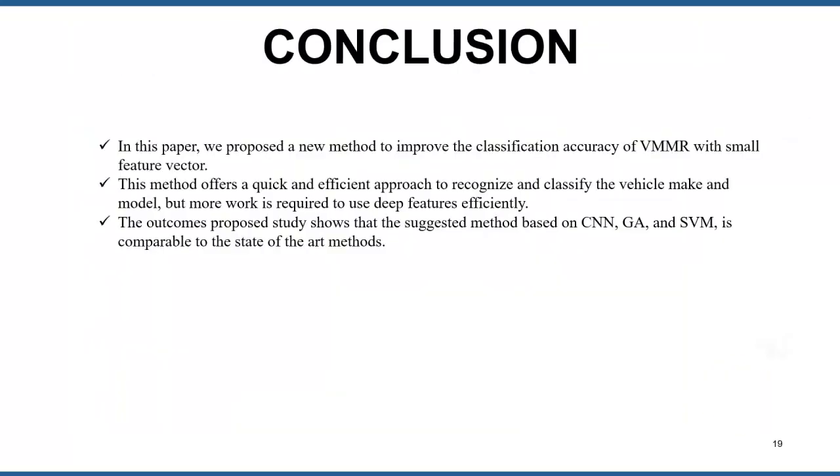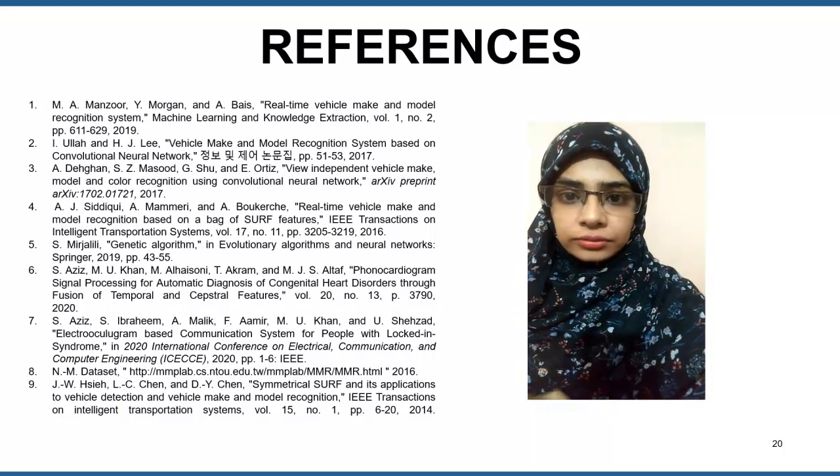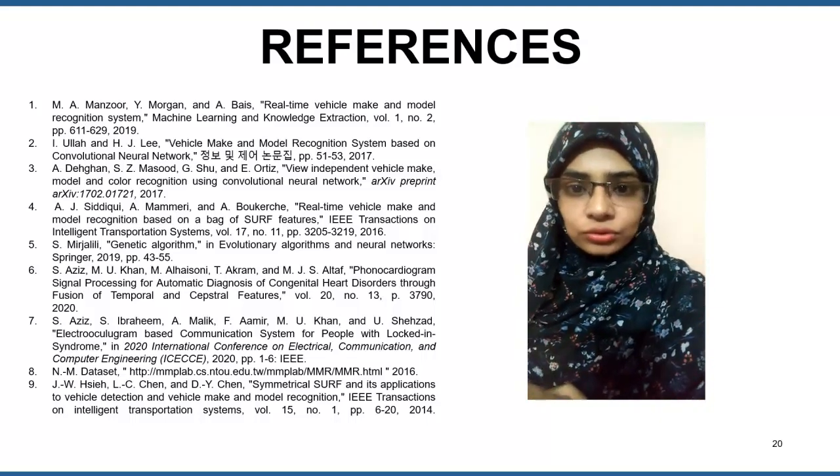In conclusion, we proposed a pattern recognition-based framework for VMMR applications that uses deep feature extraction through the FC6 layer of the VGG16 CNN model. Features were further reduced from 4096 to 2013 using the genetic algorithm to extract the most powerful discriminant features. The feature vector was fed to an SVM with quadratic kernel to achieve a mean average accuracy of 98.2 percent. Thank you so much for considering my paper in the 23rd International Multi-Topic Conference — if you have any questions, please ask.